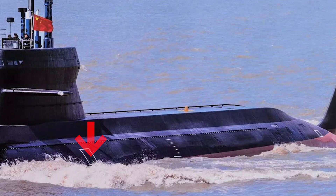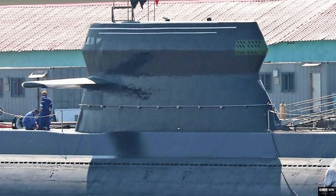This might be an indication the 039D is only a testing model in the series, and in the future a brand new submarine will come with major upgrades.